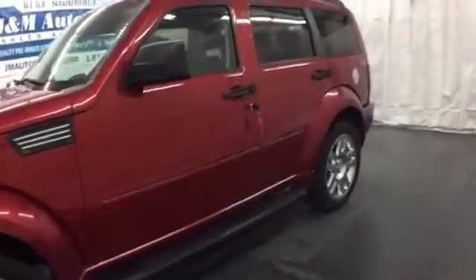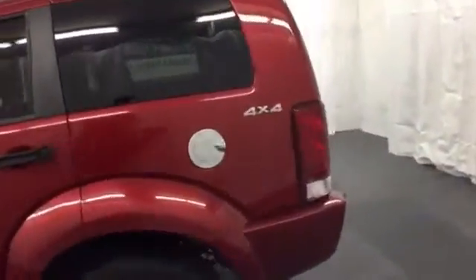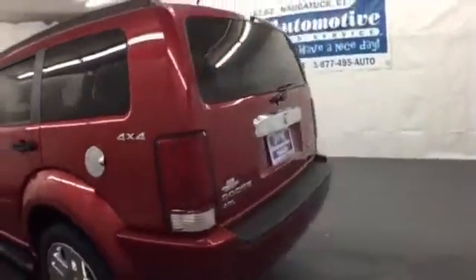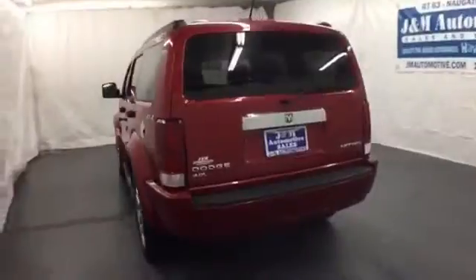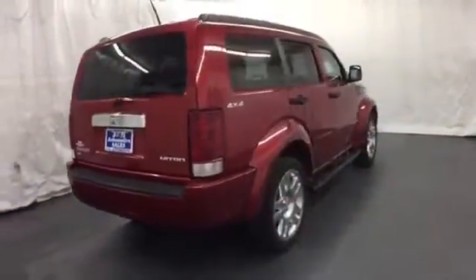It's a 2010 Dodge Nitro. Designed for comfort and convenience, the Nitro has standard air conditioning with interior air filtration, one-touch power windows, tire pressure monitor, and premium audio system with CD player and MP3 input.